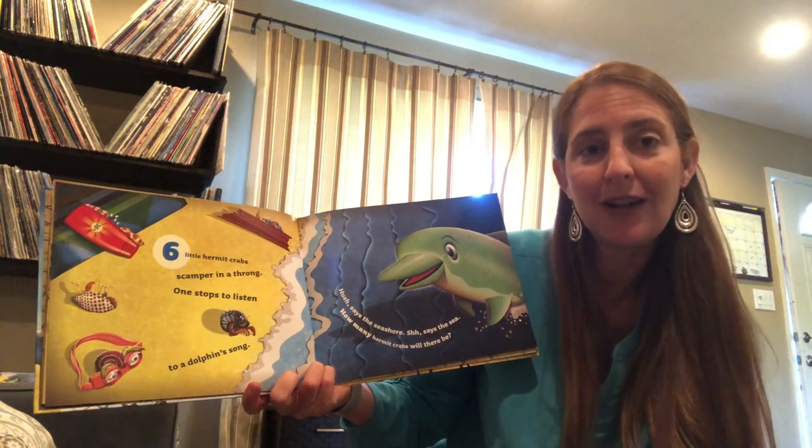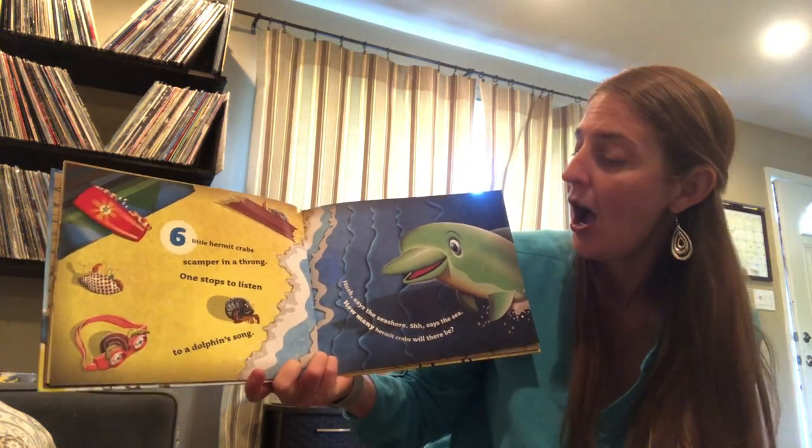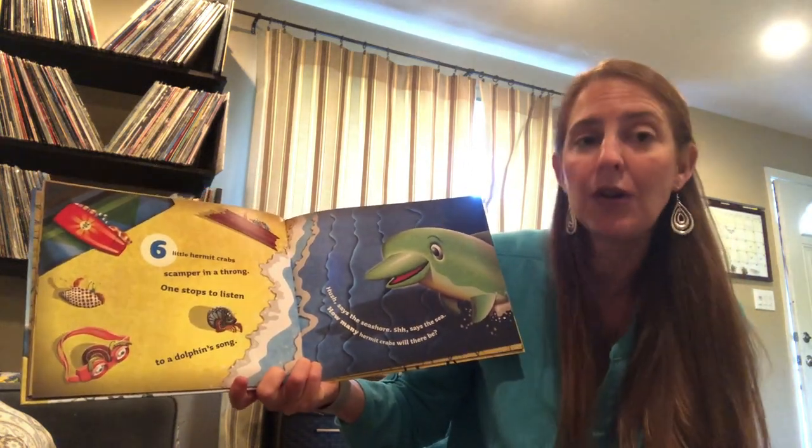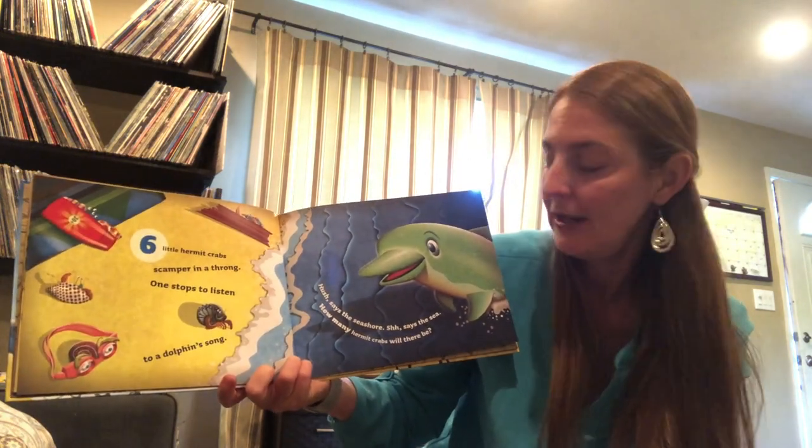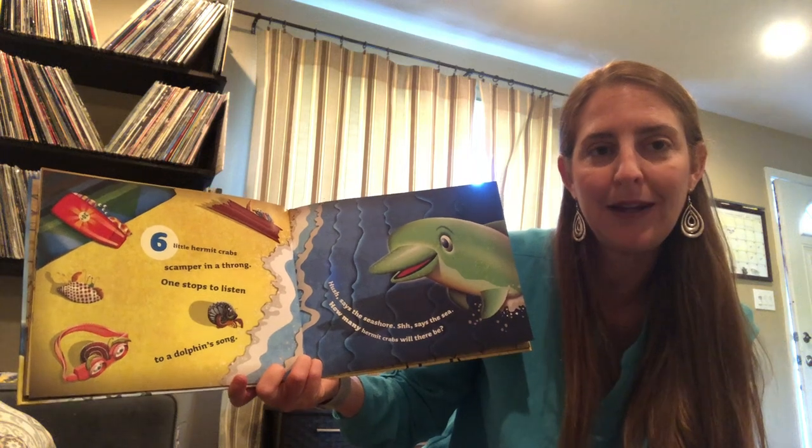One stops to listen to a dolphin song. Hush, says the seashore. Shhh, says the sea. How many hermit crabs will there be?